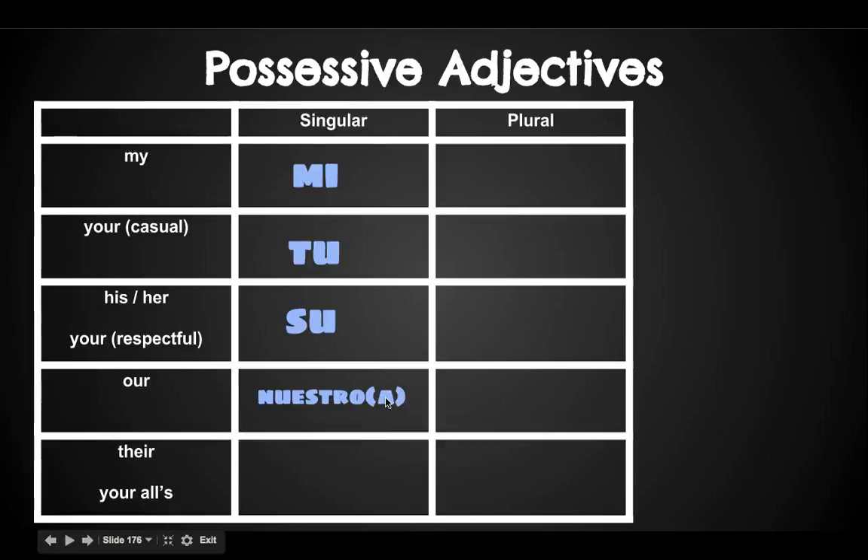If it were 'book,' we would say nuestro libro. And finally, their house or your all's house: su casa.